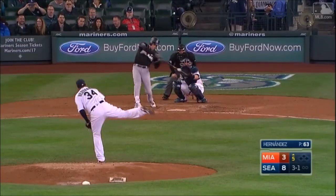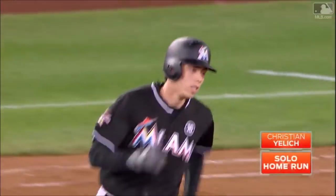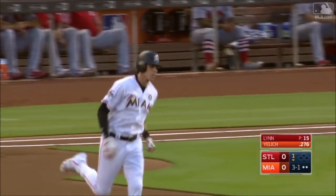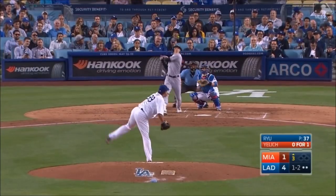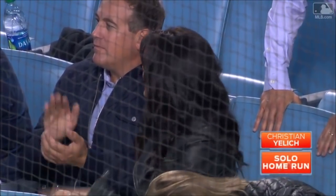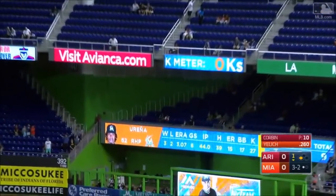Yelich cracks one to left center field — that's deep, Dyson back, looking — gone! And Christian Yelich, opposite field. Yelich cracks one center field deep — back goes Sierra at the wall — gone! A long, long homer for Christian Yelich. High fastball, Yelich got it — left field deep, Bellinger back, looking up, that ball's gone — opposite field. Yelich blasts one to right field deep — Peralta looks up and it's upper deck — two-run shot, and a two-nothing lead.